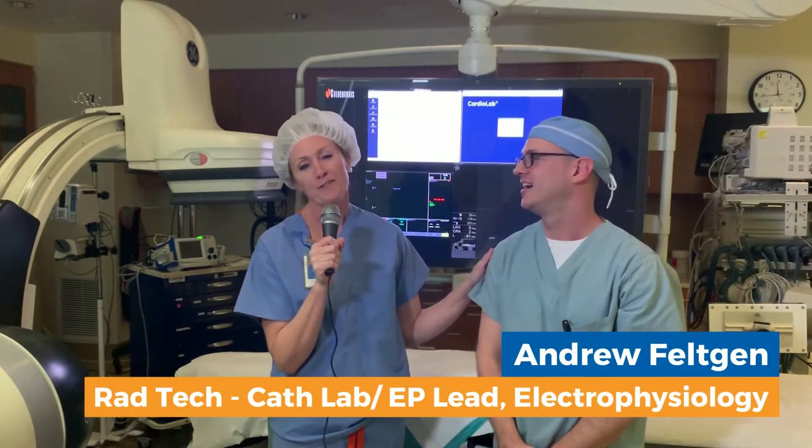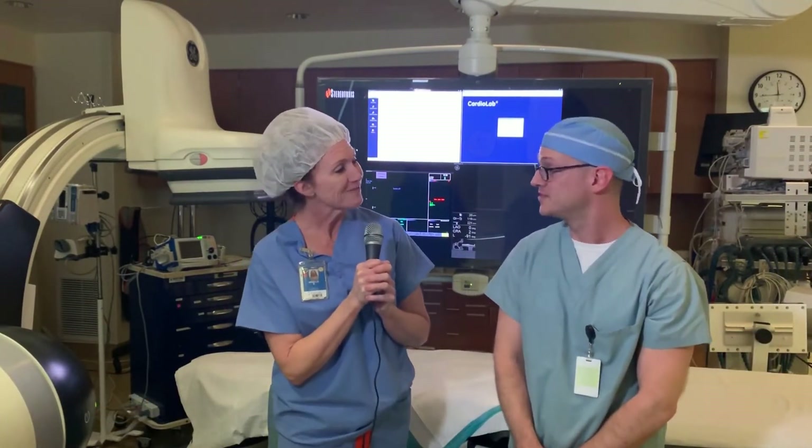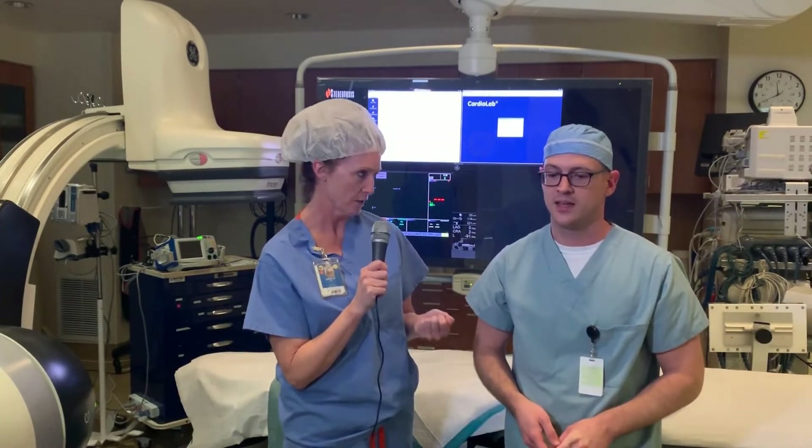I'm here with Andy Feltgen, one of our rad techs here in the lab. I just have a couple of questions for you today. Can you please explain a little bit about the atrial appendage device closure?